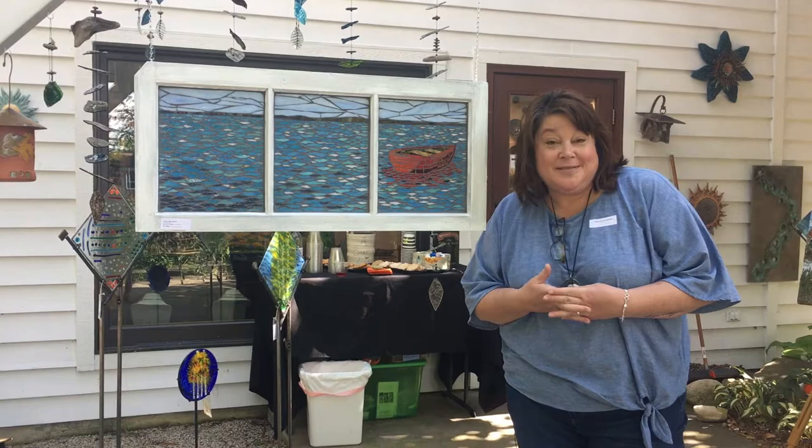So a little bit about this piece. It's inspired by the feeling you get when you're on the water — the peaceful, the nature, the away from your everyday life. And I hope when you look at it you feel a bit of calm in your life, because that's how I feel when I look at it, and that was my inspiration for the piece.